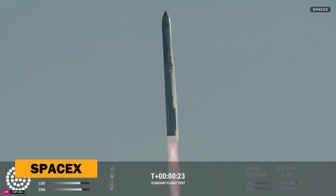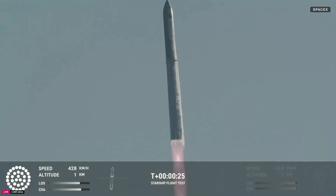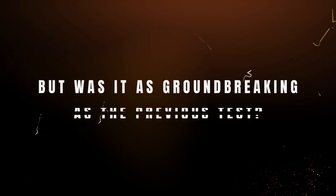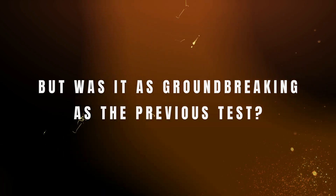SpaceX has just completed its monumental sixth test flight of the Starship, marking another leap toward the future of space exploration. But was it as groundbreaking as the previous test?